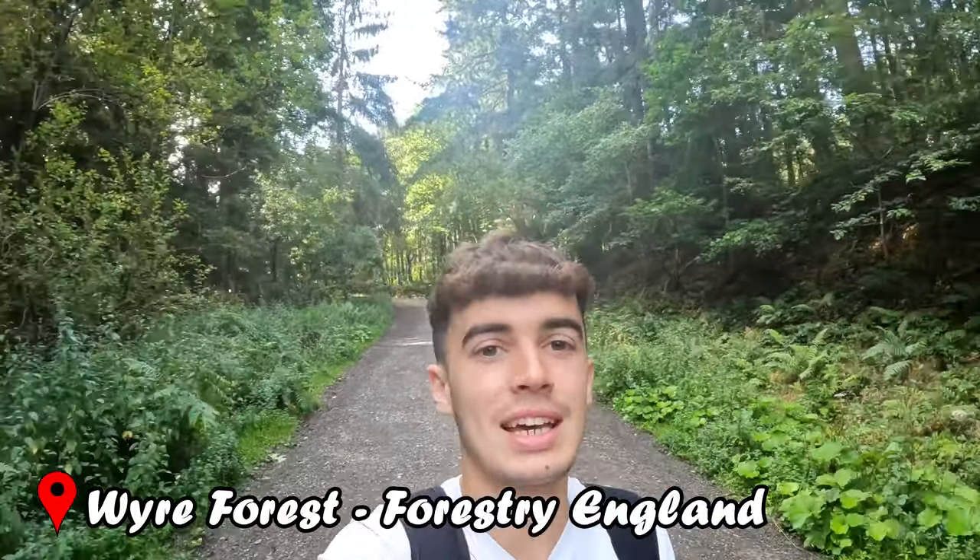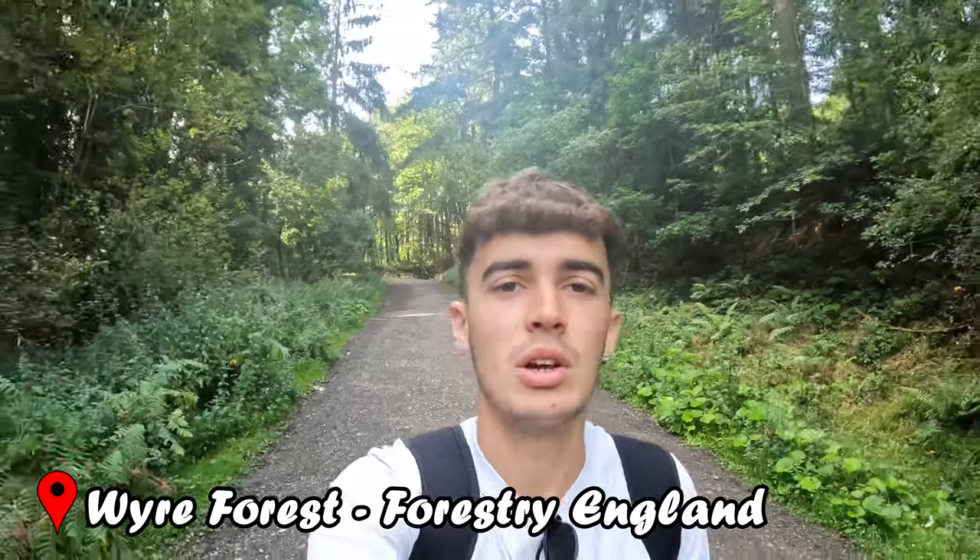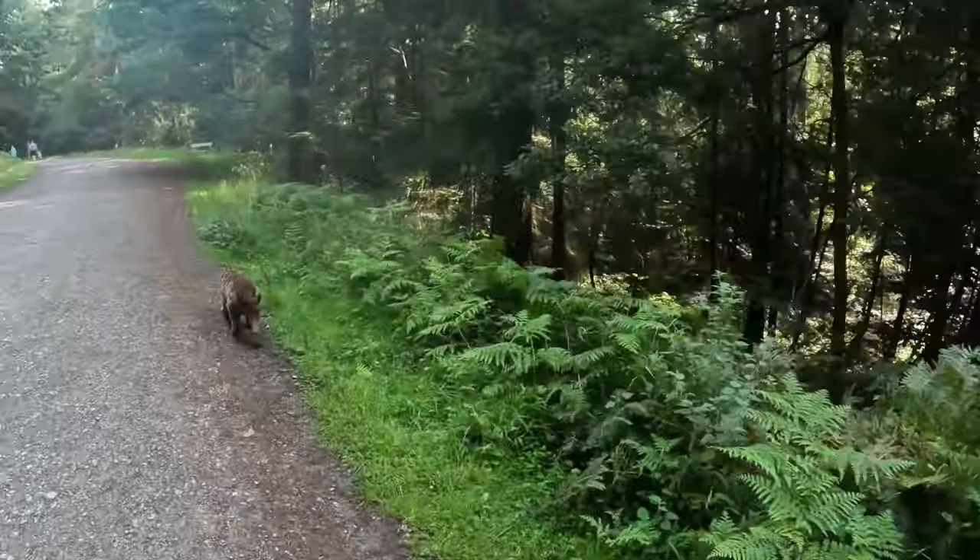Welcome to episode 4 in the British summer travel series. Today I'm in the Wyre Forest, which borders Shropshire and Worcestershire in the Midlands. The Wyre Forest is actually England's largest natural woodland nature reserve. I've got Ruby with me as usual, so let's go and explore.